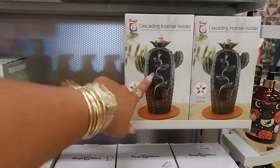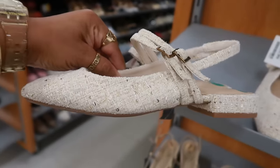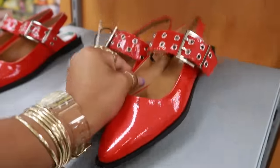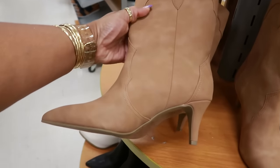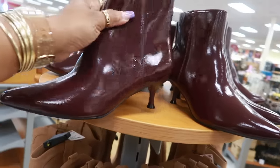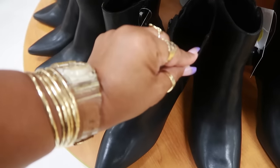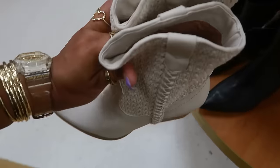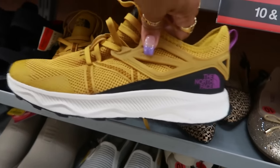They also have a cactus incense holder. I'm seeing a lot of flats today — $30 Tahari flats. Steve Madden little patent leather flats for $40, also come in black. Boots for $35 — Dolce Vita. Kitten heel boots from Rachel Zoe for $35 — also in burgundy. Some other Dolce Vita for $35. North Face on clearance for $54, were $60.